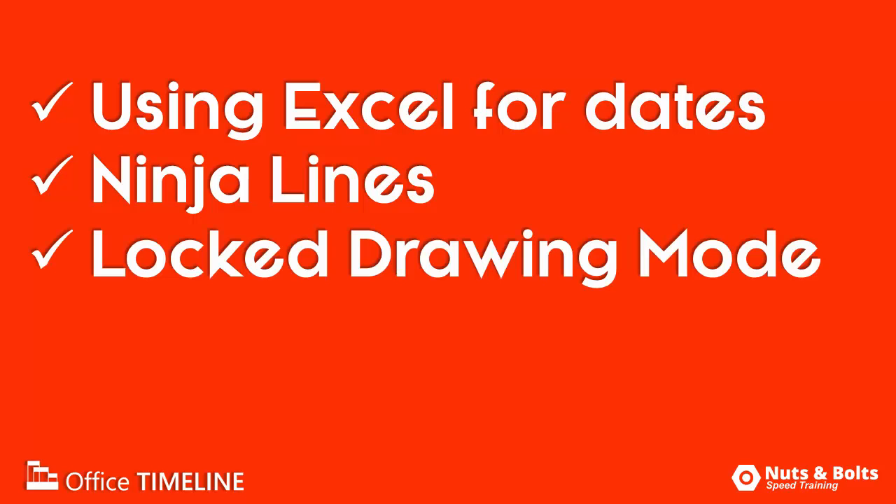Number three, nine minutes in, I'm using the lock drawing mode to insert all of my lines for the time band in one go, and number four, note that 11 minutes and 44 seconds in, I'm done.